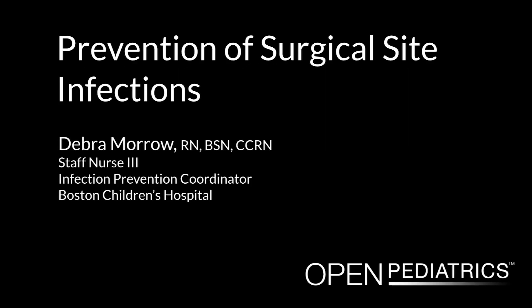Prevention of Surgical Site Infections by Deb Morrow. I'm Deb Morrow, a Staff Nurse 3 and the Infection Prevention Coordinator for the Cardiovascular Intensive Care Unit at Children's Hospital Boston. Today I'd like to share with you some strategies that we have implemented at Children's Hospital for preventing surgical site infections.